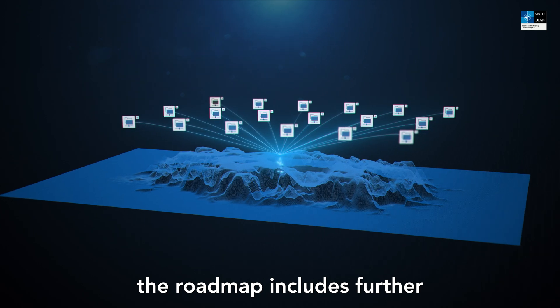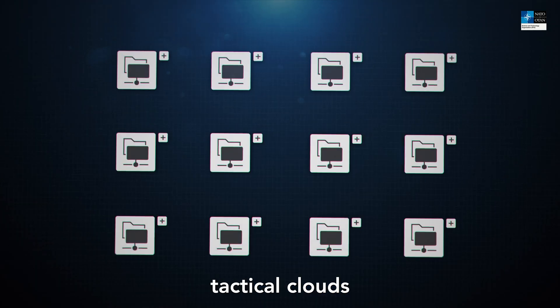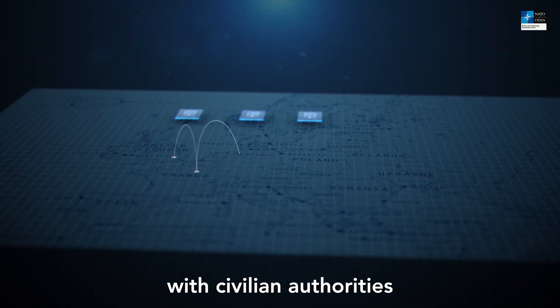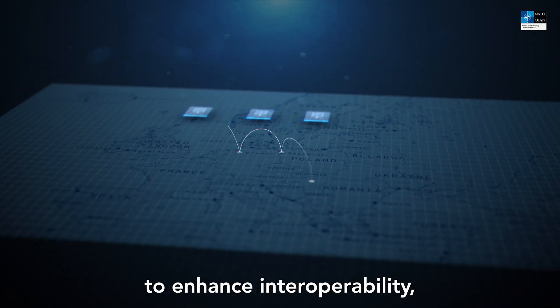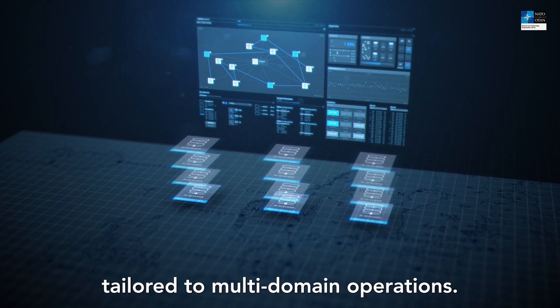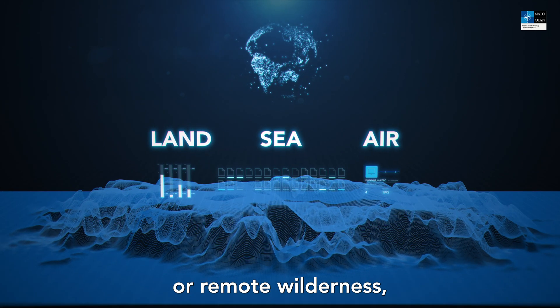Looking ahead, the roadmap includes further optimization of edge computing by means of federated tactical clouds for urban warfare tactics, increased collaboration with civilian authorities to enhance interoperability, and continued development of edge-enabled applications tailored to multi-domain operations.